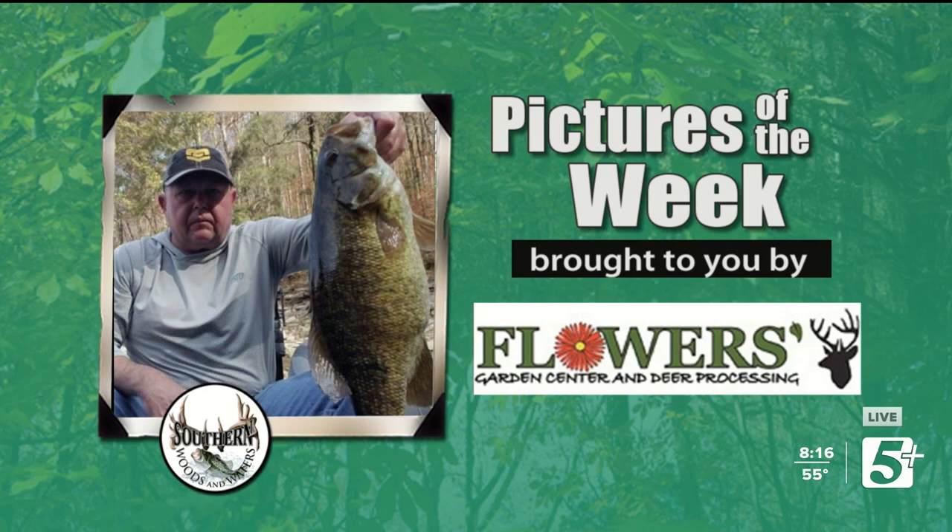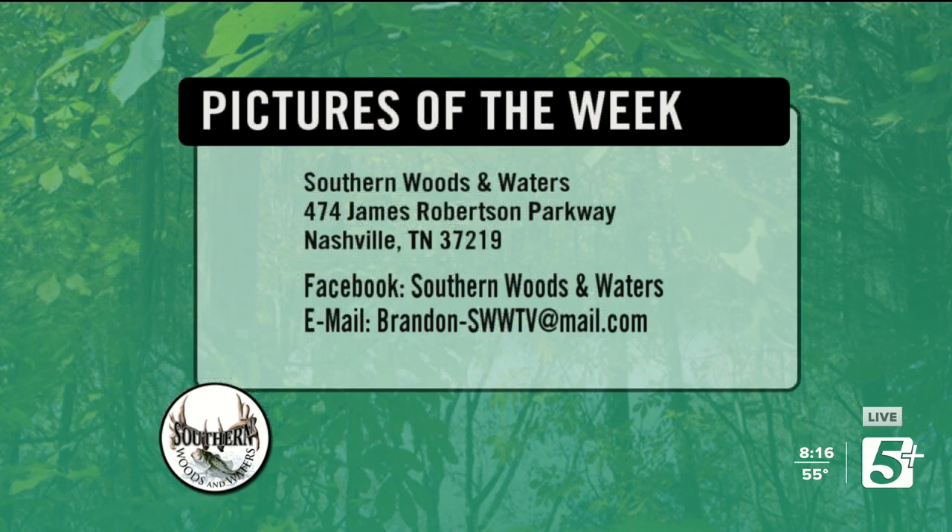And here on the end, we were talking about nice smallmouth — there's one right there. This is Darren Walker. Darren had sent us some pictures earlier in the year; he was going to be having shoulder surgery and was worried he wouldn't be able to get back into doing tournaments. This was his first tournament back and I think he had a pretty good day. Congratulations on that one, Darren. Keep them coming. Y'all can send your pictures to us at 474 James Robertson Parkway, on Facebook, or at the email on the screen.